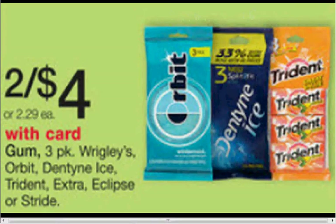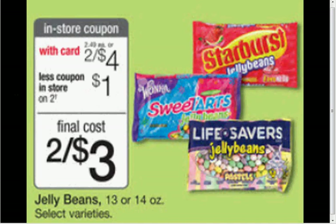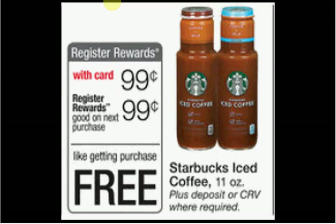The three pack Orbit gum is $2 each. If you buy two, there's a $0.75 off two coupon in your Red Plum of March 2nd — that would make it $1.63, about $0.54 a pack. Nestle candy singles are on sale for $0.49, with a limit of six when you clip the coupon. The Jelly Beans, 13 or 14 ounces, are $1.50 each with the in-store book coupon. The single Starbucks iced coffee, 11 ounce bottle, is $0.99 — when you purchase one, you'll get a $0.99 register reward, so it's like getting it for free.